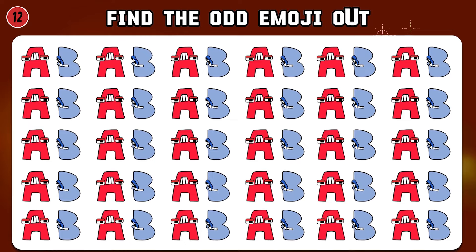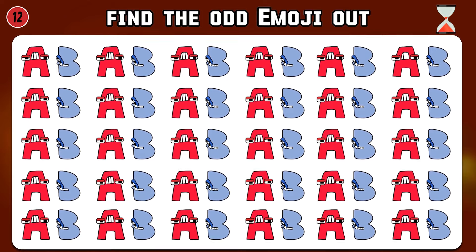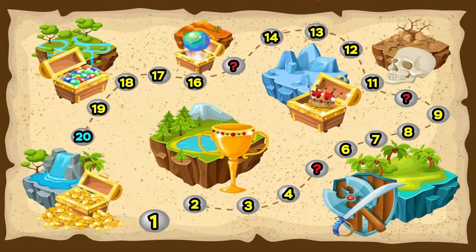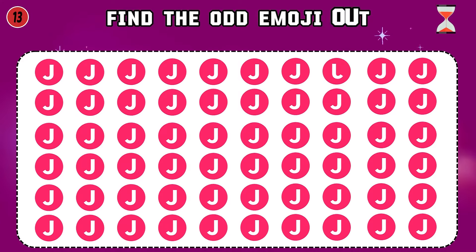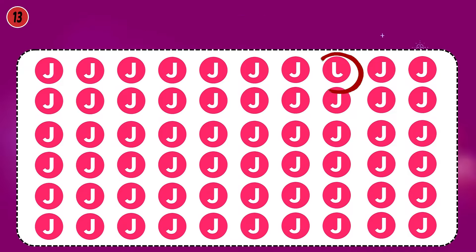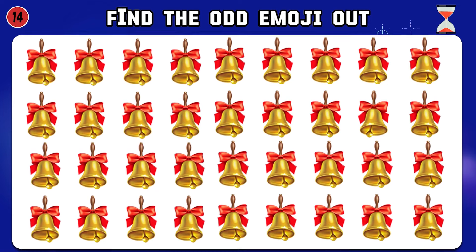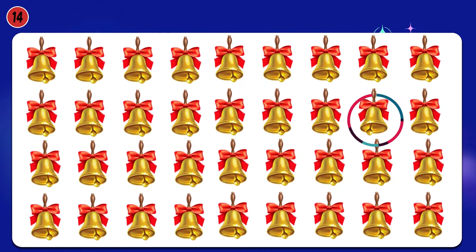Spot the one difference. Found it. Find the odd emoji out. I found it, what about you? Next question. Here is the different bell.